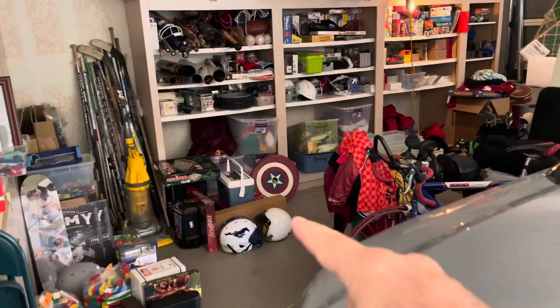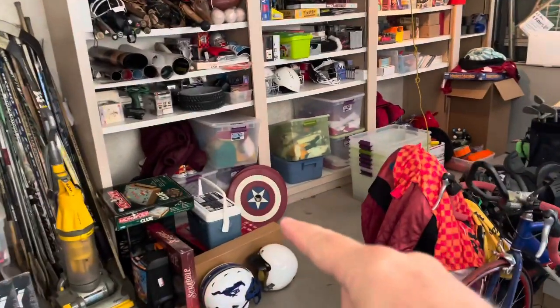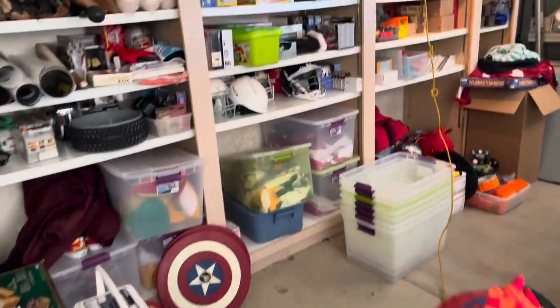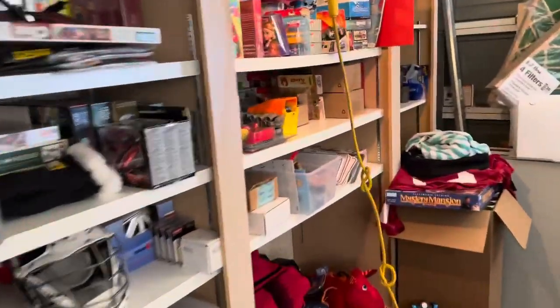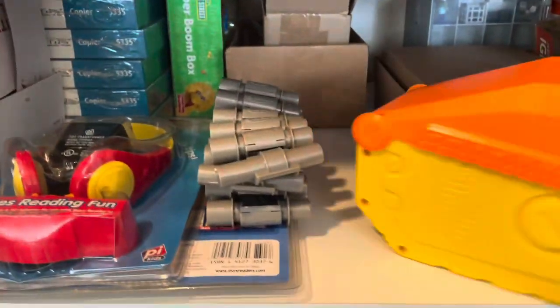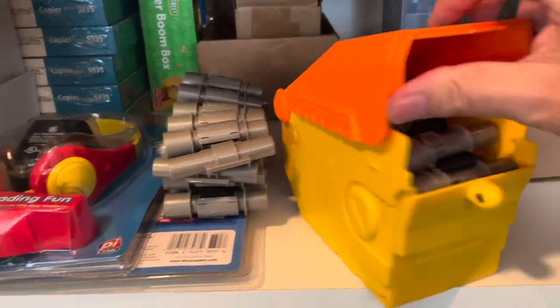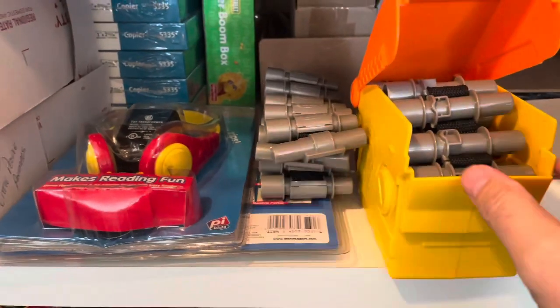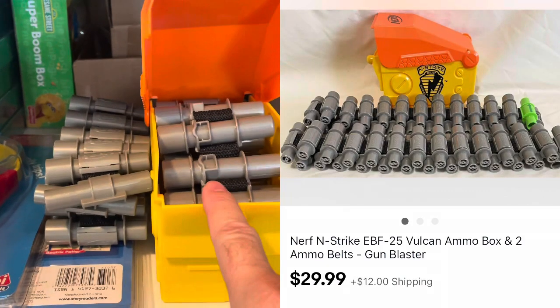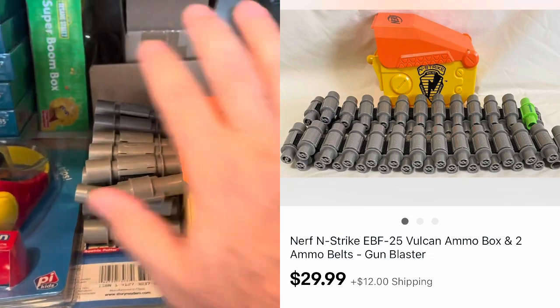I still have my Captain America weight plates down there to sell — I haven't sold those yet. So four items to pick. We have this Nerf ammo box, and we did two ammo belts with it. I think it sold for like $30 — it's either $25 or $30 plus shipping for that little setup.